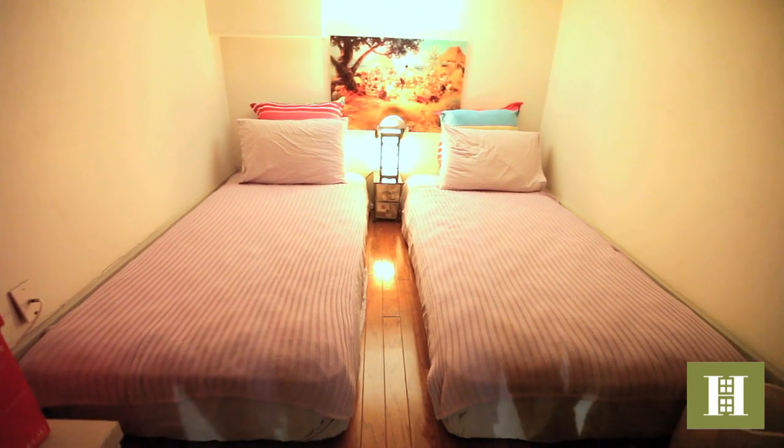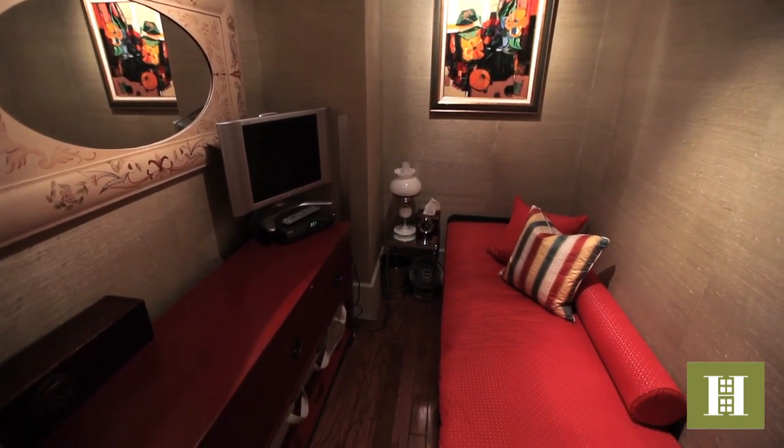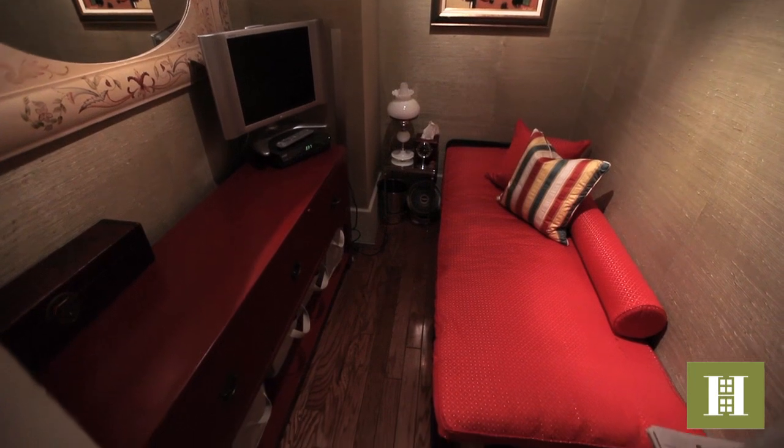Tucked under the loft bedroom is a bonus space. This area can accommodate two twin beds and also make the perfect wine cellar. There's also a separate zen-like space that can be used for an additional bedroom, a home office, or a meditation room.